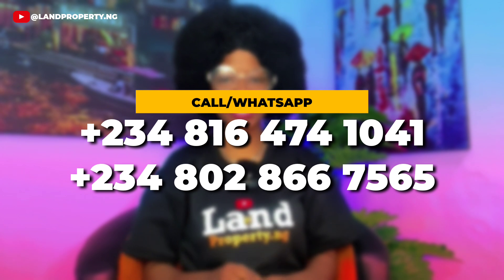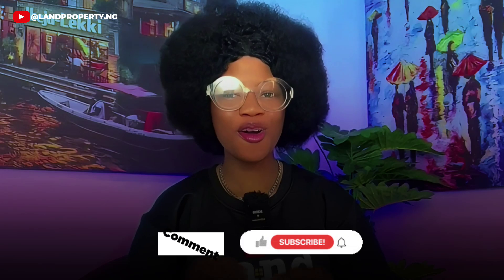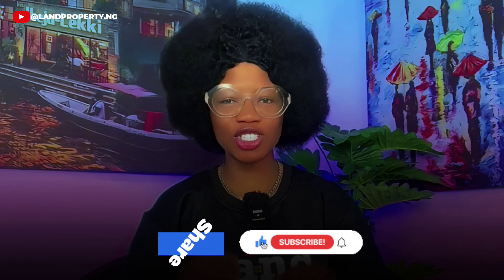Kindly call or WhatsApp the numbers showing on your screen for more information. Remember to like, comment, share, and subscribe to this channel.